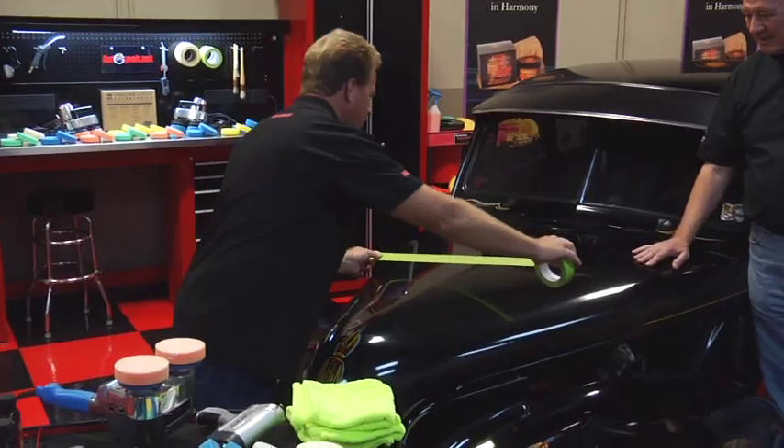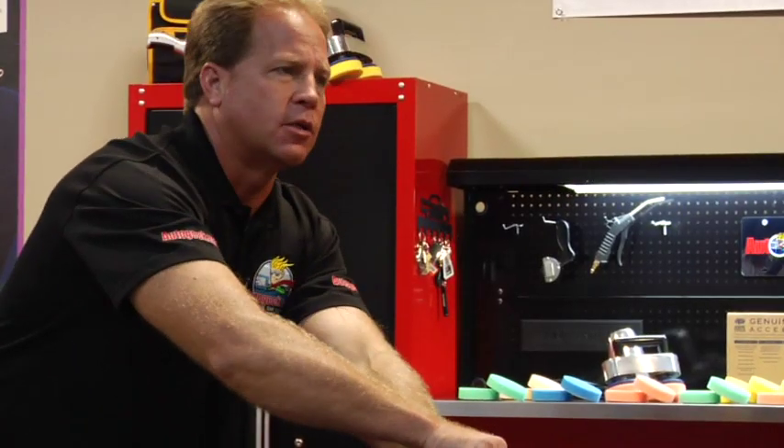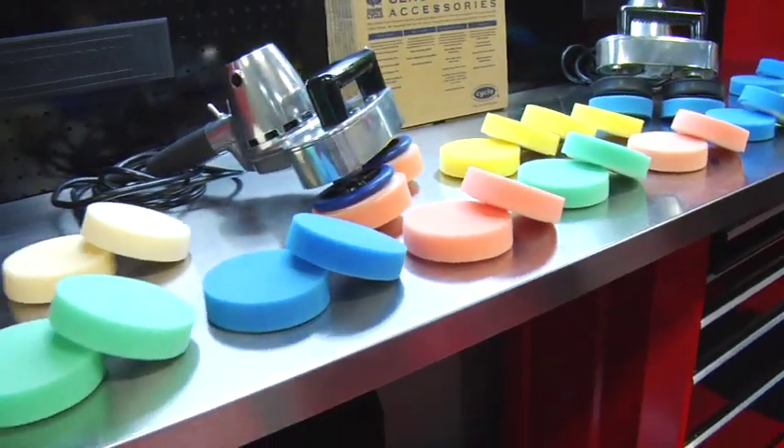Give it a try — yeah, let's go. I want to put a tape line down here so we can see the difference before and after. The tool I'm going to use, Gary, is called the Cyclo Polisher. What's unique about it is it has dual counter-rotating, counter-balanced heads — so you've got two heads working for you at the same time.